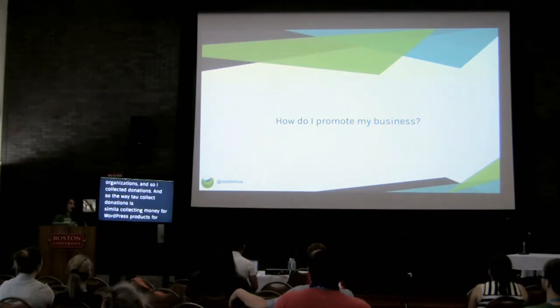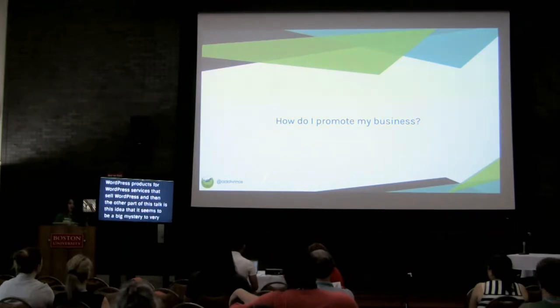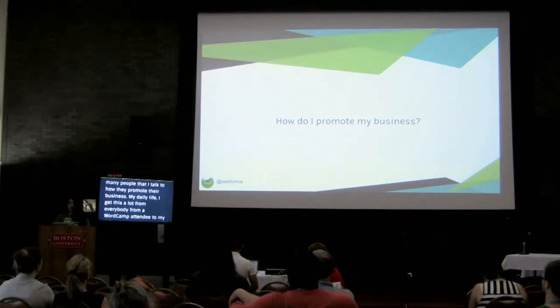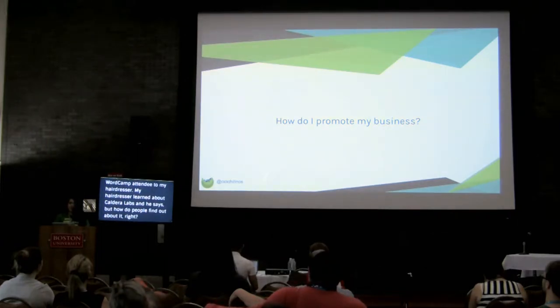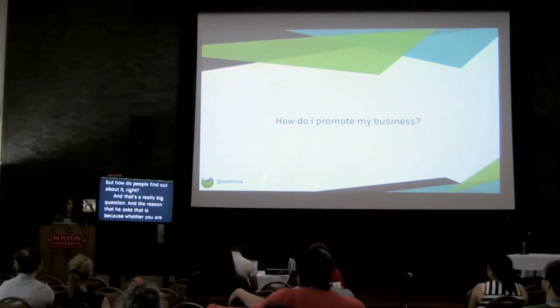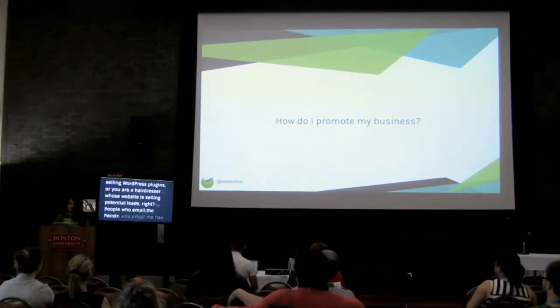The other part of this talk is this idea that it seems to be a big mystery to very many people I talk to - how they promote their business. My hairdresser learned about Caldera Labs and asked, 'but how do people find out about it?' Whether you are selling WordPress plugins or you are a hairdresser whose website is selling potential leads - people who email to schedule an appointment - we're going to be engaging in a lot of these very similar and common techniques regardless of what's going on.